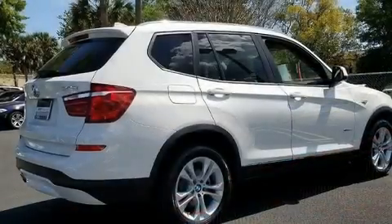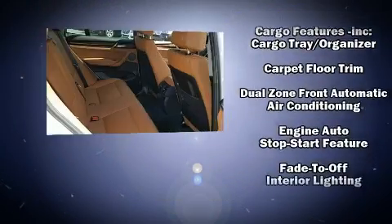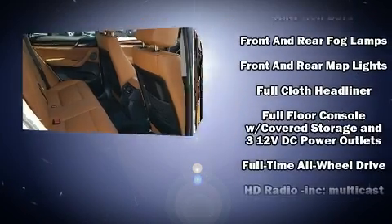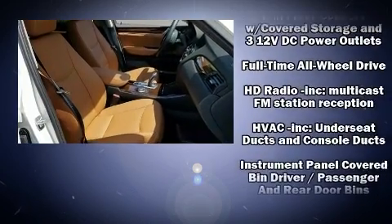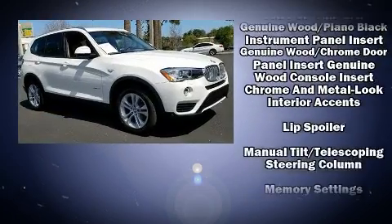BMW ensures the safety and security of its passengers with equipment such as ignition disabling, an emergency communication system, and 4-wheel disc brakes with ABS. You'll never lose visibility with rain-sensing wipers, which activate automatically when the drops start to fall.